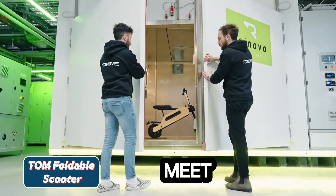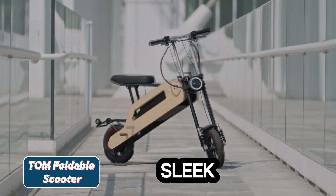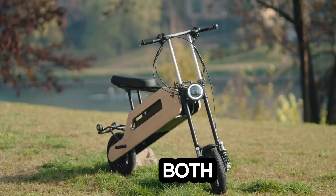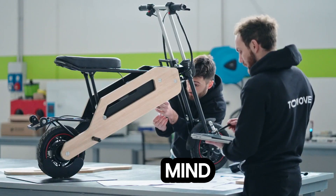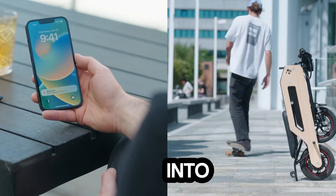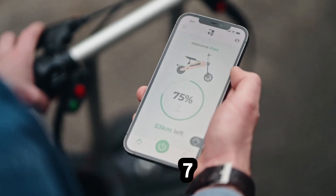Meet the Tom Foldable Scooter, a sleek urban mobility innovation from an Italian startup. Designed with both style and practicality in mind, Tom features a Swiss army knife-like folding mechanism that collapses most of its components into a compact bamboo frame in under seven seconds.